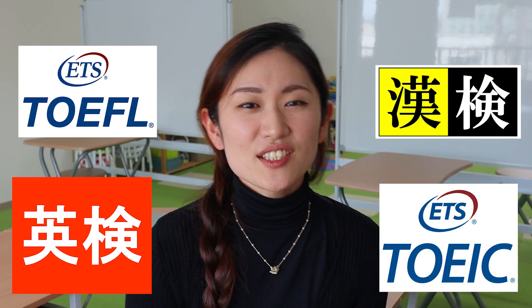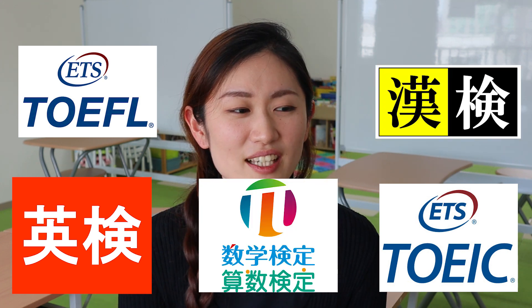Japanese people like certificates. For example, we have an English proficiency test called Eiken, and we also love TOEIC, we love TOEFL, Kanji test, and we have a math test. Japanese people love to put those certificates onto their resume. So everything goes smoother if you have one of these.